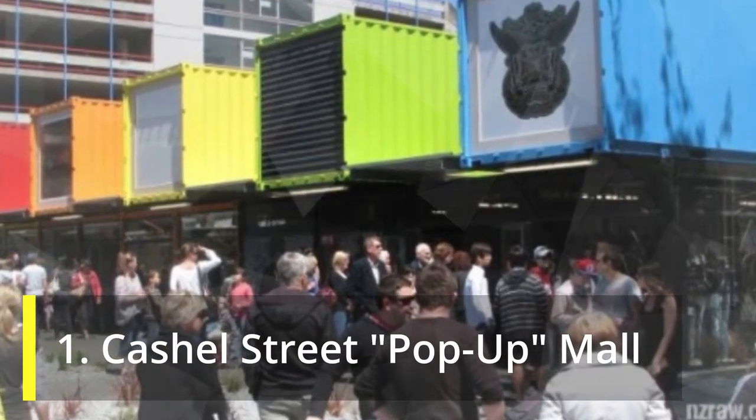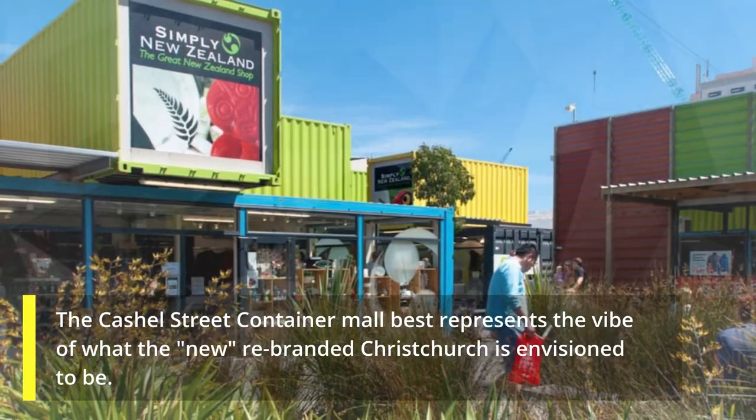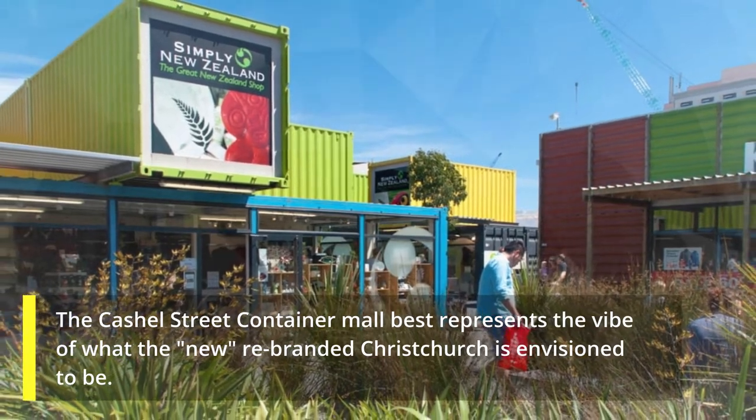1. Cashel Street Pop-Up Mall. The Cashel Street Container Mall best represents the vibe of what the new rebranded Christchurch is envisioned to be.